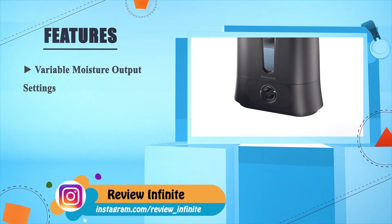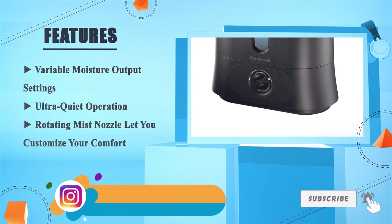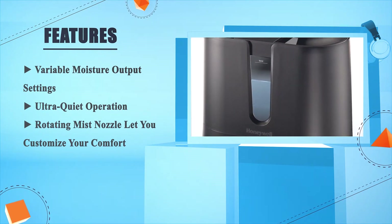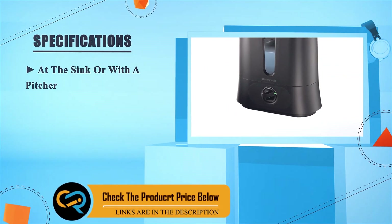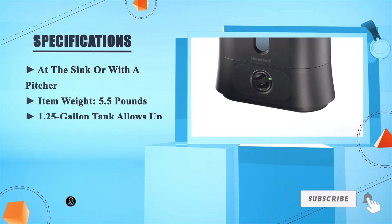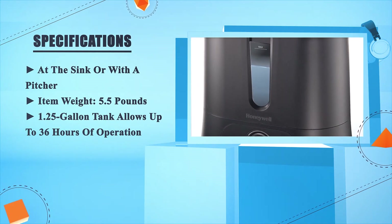Variable moisture output settings, ultra quiet operation, and a rotating mist nozzle let you customize your comfort. Fill at the sink or with a pitcher. Item weight: 5.5 pounds. The 1.25 gallon tank allows up to 36 hours of operation.